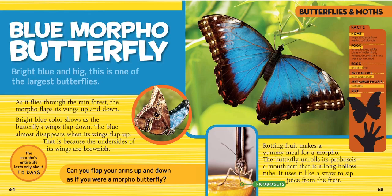Rotting fruit makes a yummy meal for a morpho. The butterfly unrolls its proboscis — can you guys say proboscis? It's a mouth part that is a long hollow tube, kind of like a straw. It uses it like a straw to sip juice from the fruit. Can you flap your wings up and down as if you were a morpho butterfly?